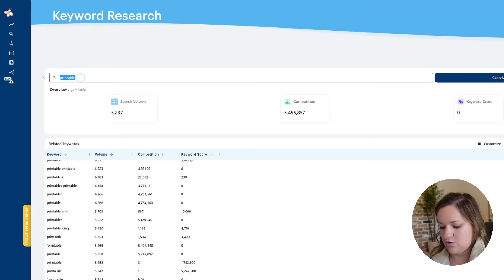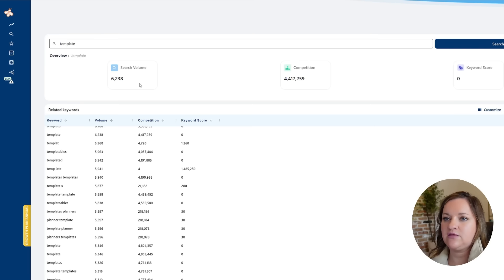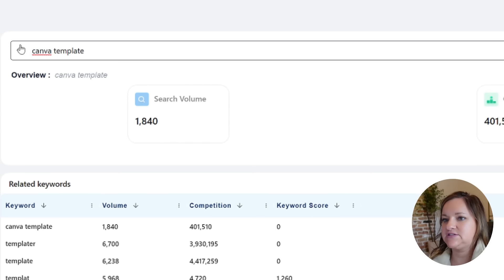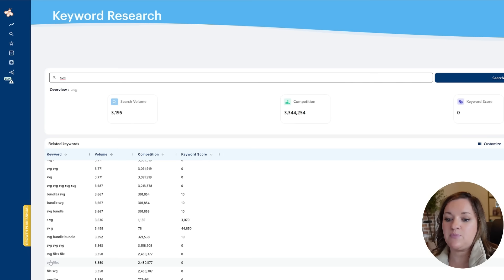You could also use words like 'template' — this will give you pages and pages of information. The same works if you were using a tool like e-rank: you would type in the most broad search term you can and go from there. If you wanted to get more specific — for example, if you were interested in creating Canva templates, you would type in 'Canva template.' If you're looking at creating things like SVGs, I would type in 'SVGs' and start from there to narrow down the types of products people are actively searching for with hopefully a low amount of competition. If you already know what to create or what you're interested in creating, then just go ahead and start from there.